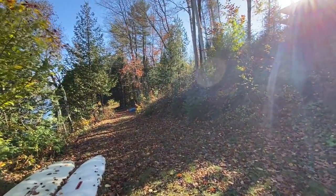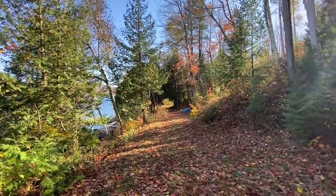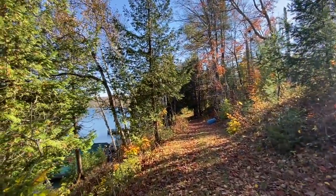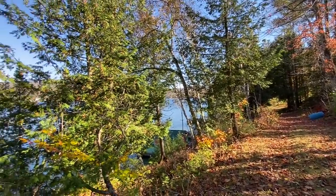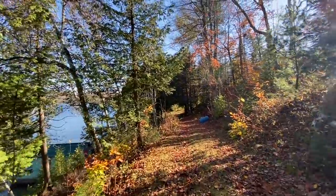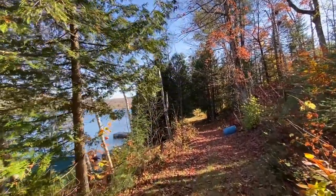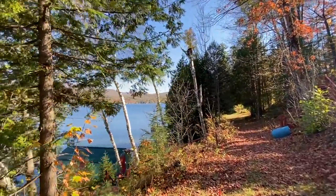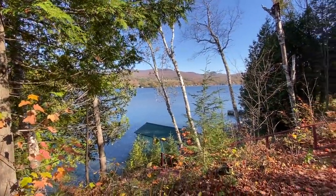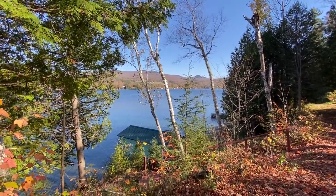I hope you enjoyed this tour. 241 Red Fox Lane is listed for $1.35 million — 6.1 acres of land on gorgeous Lake Willoughby. If you have questions, reach out to me, Nick, at 802-673-8876 or nick@farmandforest.com. If you liked this tour, please subscribe, like the video, and see other tours as we present them. Thank you very much.